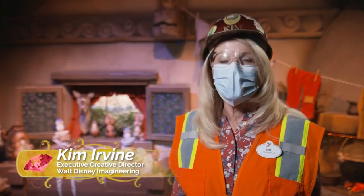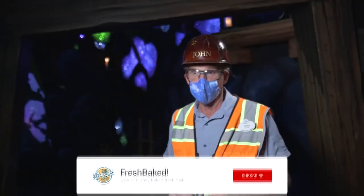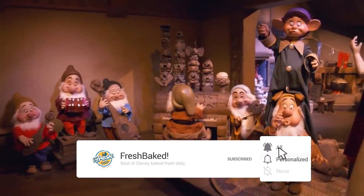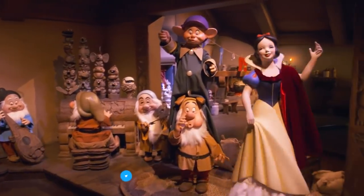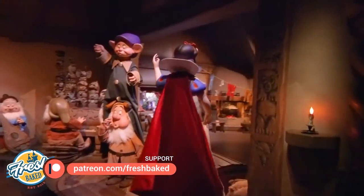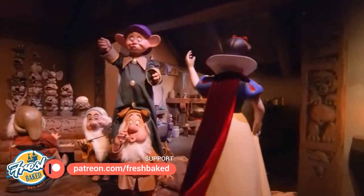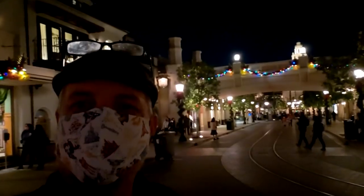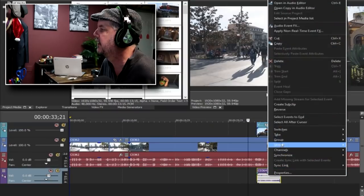Somebody's going to have to tell me what that name means. Thanks for watching. Let us know what your thoughts are in the comments below. And until next time, don't forget to subscribe to our channel and click the notification bell. You can follow us on Instagram at underscore FreshBaked and on Twitter at FreshBaked — that's Fresh with no E. If you like the show and would like to show your support, please consider joining our Patreon campaign at patreon.com/FreshBaked, where we're providing new exclusive content. Thanks again for watching, everybody — we'll see you next time. FreshBaked!